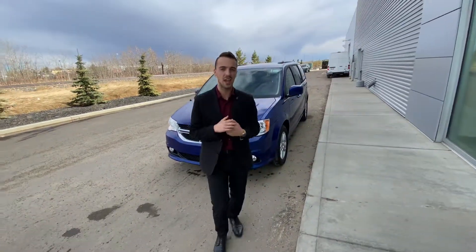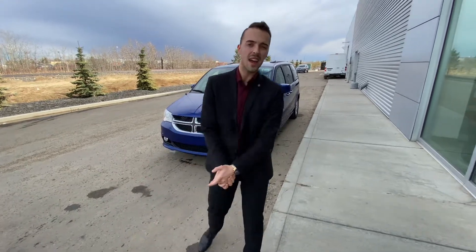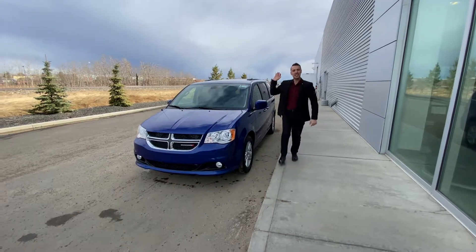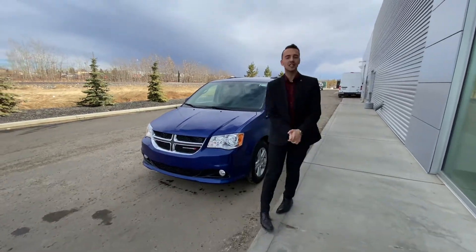Hello Mark, it's Austin here with LA Nissan. I just wanted to step in front of the camera, put a face to the name, so you know exactly who's working for you here at our store, and to show you that beautiful Dodge Grand Caravan Crew Plus you're interested in.